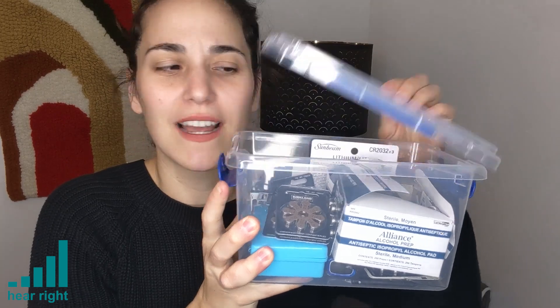How do you keep all of your hearing device accessories organized? I like to use this little clear container that I got from the dollar store. It keeps everything nice, secure, and somewhat organized.